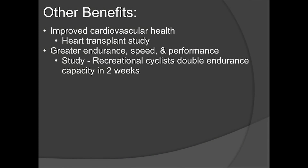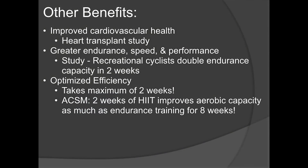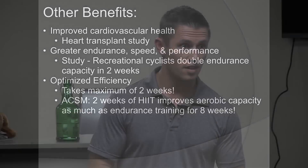Recreational cyclists doubled their aerobic capacity in just two weeks doing interval training — that is unheard of. You only need 20 minutes a day, three times a week, and you will get better results than you've ever had. The American Academy of Sports Medicine found that two weeks of interval training provides as much aerobic benefit as eight weeks of steady-state cardio — and you're working out less time per session: 20 minutes versus 30 minutes.